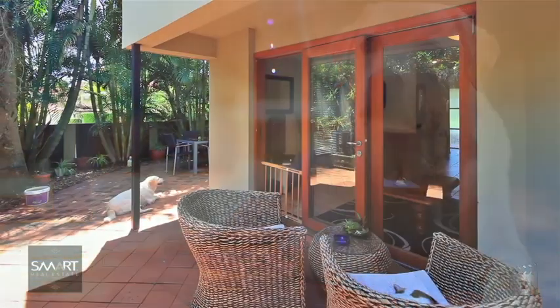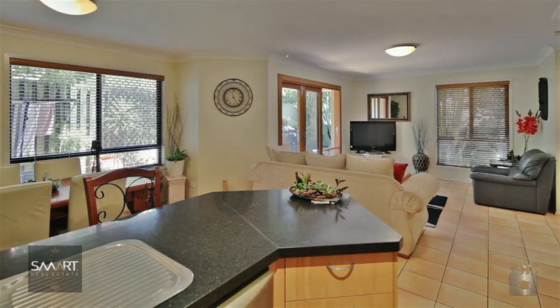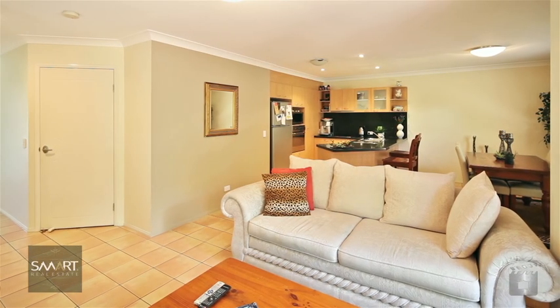This well-appointed townhouse is situated on the highly sought-after Polman Street, Southport, featuring a fully tiled open-plan design extending through to a large paved outdoor entertaining area.